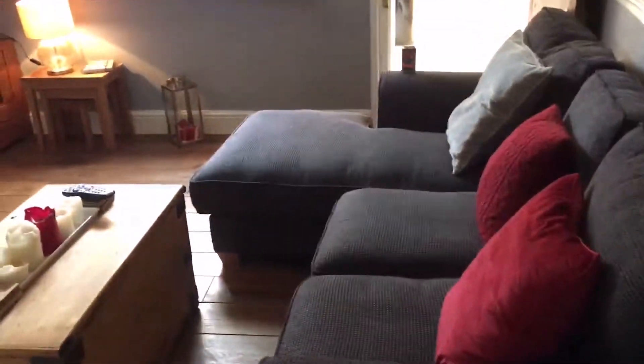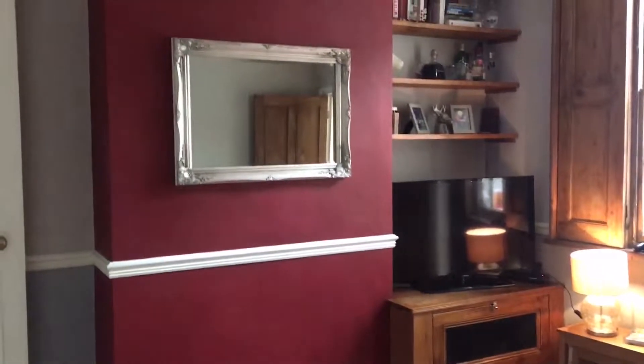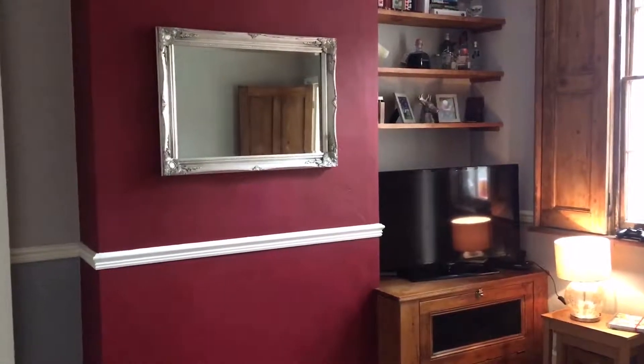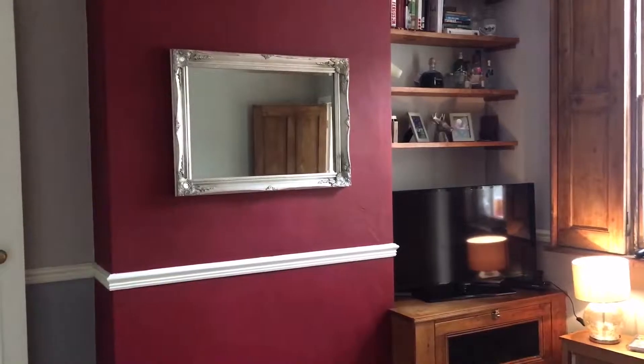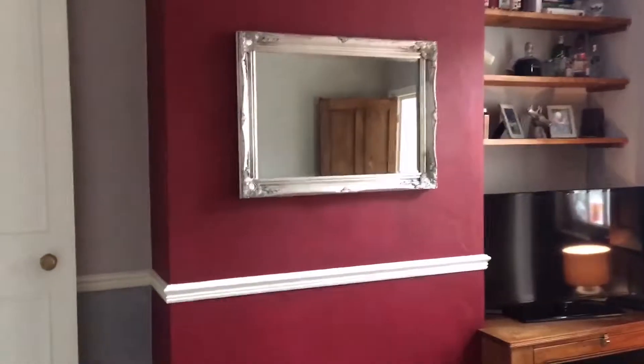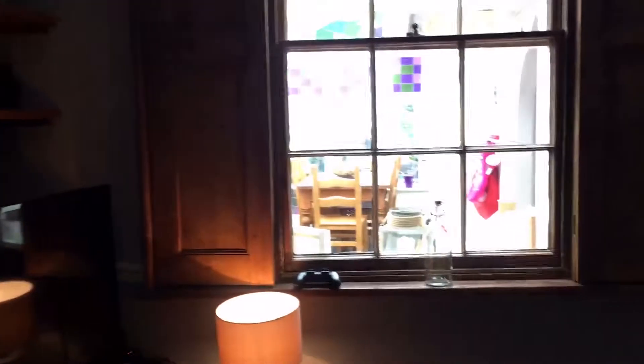This door leads you downstairs where the cellar is, but I'll show you that shortly. And this is our lounge — this is the one we use the most. Up there is my favorite thing, which is the mirror. I got it off Facebook sales and I really like it; it goes with anything old or new.